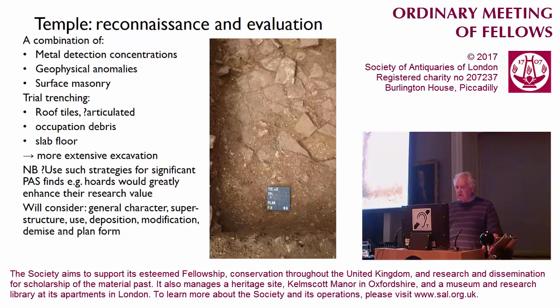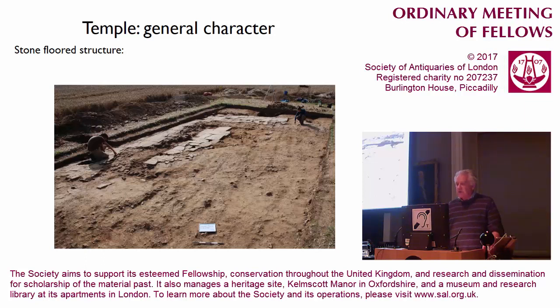What I want to do is consider the general character of the building that we exposed, the superstructure, the processes of deposition within it, the modification and demise of that building, and some thoughts about its plan form, which are rather dependent on Richard's finds and lead into what he has to say. What we exposed in that more extensive area was a stone-floored structure which had been invested in — those structural components are quite substantial and prestigious already.